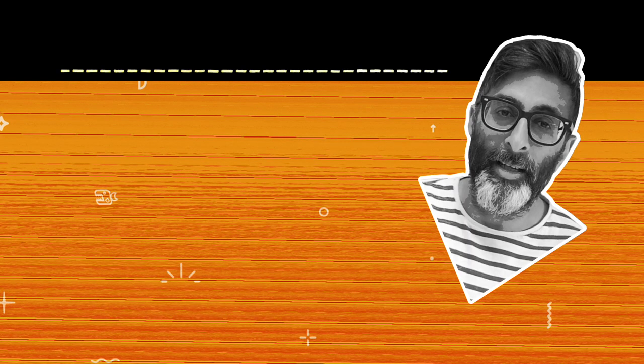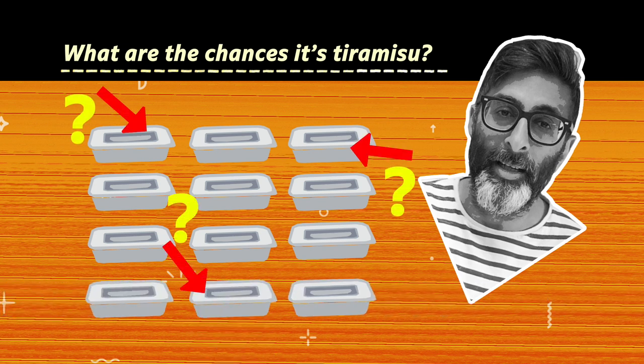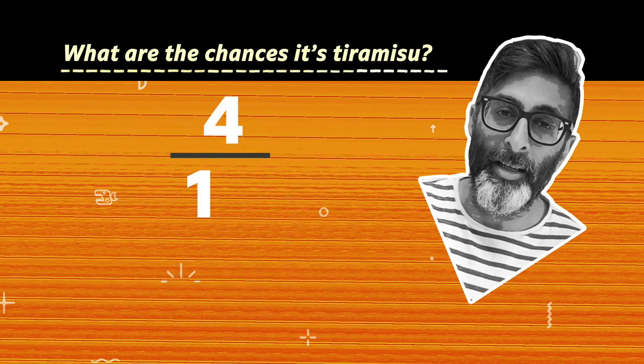The next question was, what is the chance I get a tiramisu? There are four boxes of tiramisu, so this time the chance of picking a tiramisu is four in 12, or four over 12, which can be written as a simplified fraction: one third.